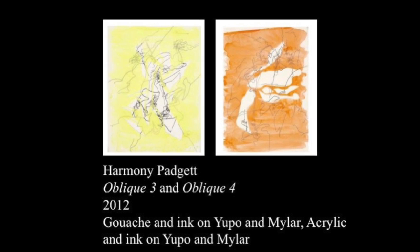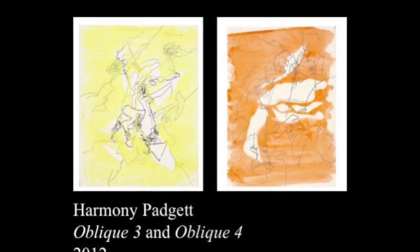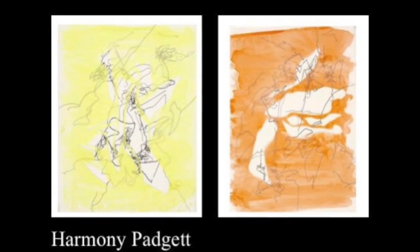Harmony Padgett approaches light through her materials. In these two works, layers result in subtle shadows that dance with lines.